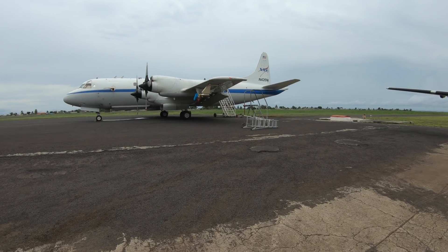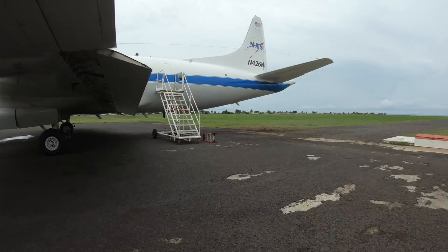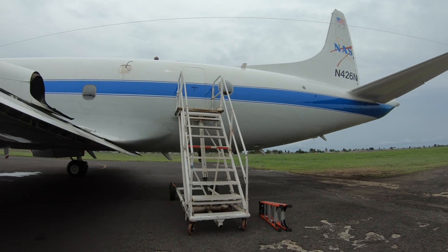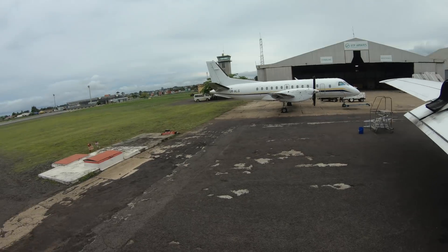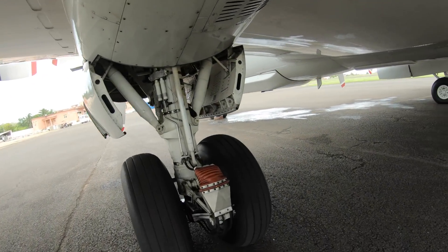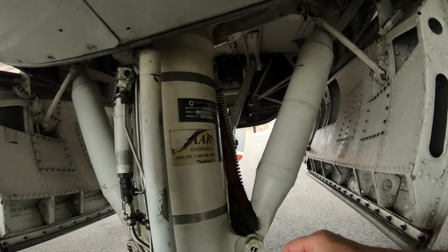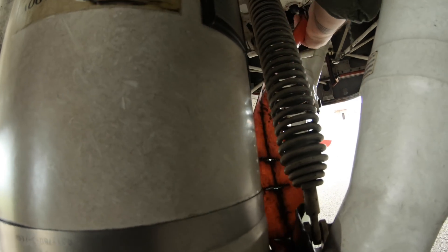As we walk out to the aircraft to begin preflight, we always want to look it over and get a good idea of the general condition of the aircraft and its current state before we get in and start preflighting. At this point we had already done the complete preflight of the aircraft, but unfortunately a maintenance issue slowed us down for a couple hours and we put the gear pins back in.